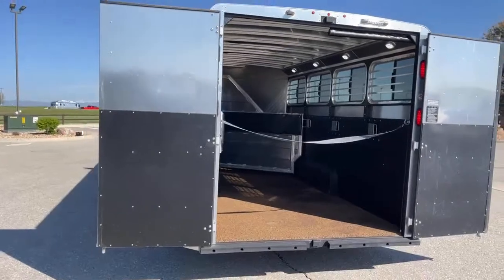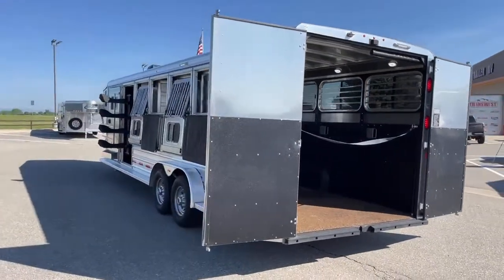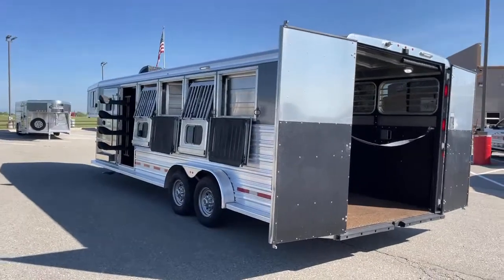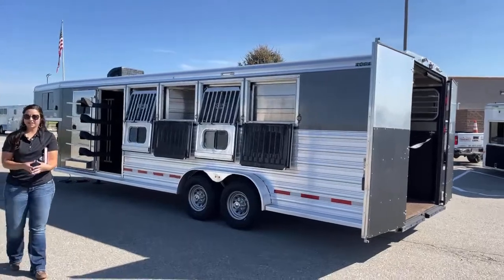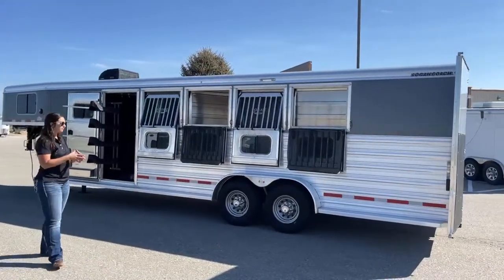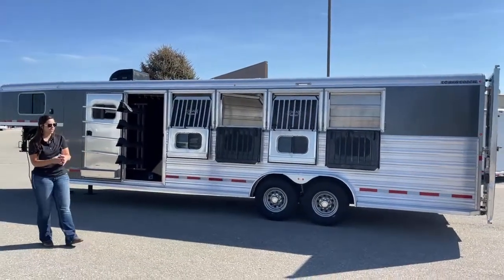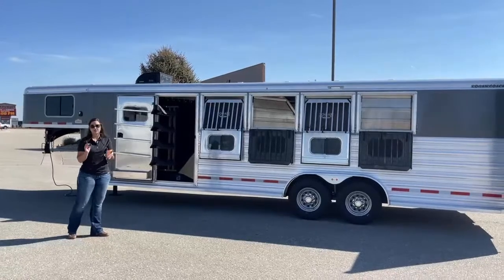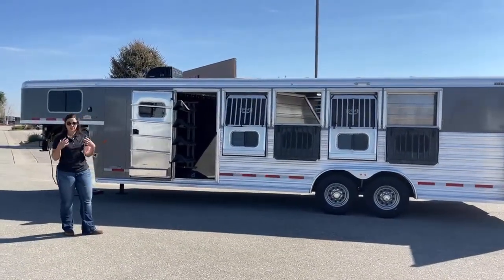Logan Coach is a galvanized steel frame with aluminum sheeting on the sides and an aluminum sheet roof. A really nice combo of the two — you're getting that strength and integrity of the galvanized steel, but you're still getting the lightness of the aluminum. Really nice trailers to have and to use. They're going to hold their value, hold everything within them. They're sturdy, strong trailers.